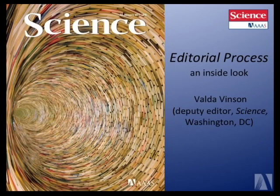I'm going to talk a little bit about the editorial process, focusing mainly on what our process is at Science, but I think much of this would be applicable to other journals as well.